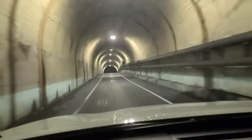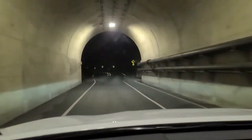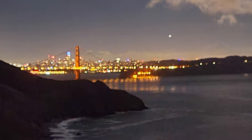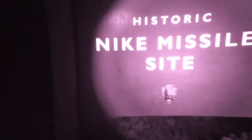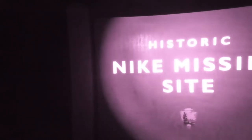We are heading toward Nike's site SF-88 in the Marin Hills near San Francisco, to visit an abandoned Cold War missile battery. This is the view of the battery from the Marin Hills — you can see it in the distance. And if you look to your left, that is the Golden Gate Bridge. It took a bit of hiking, but we have arrived at the historic Nike missile site, SF-88.